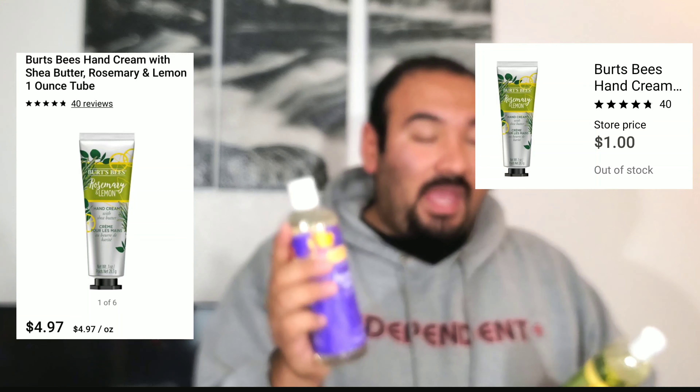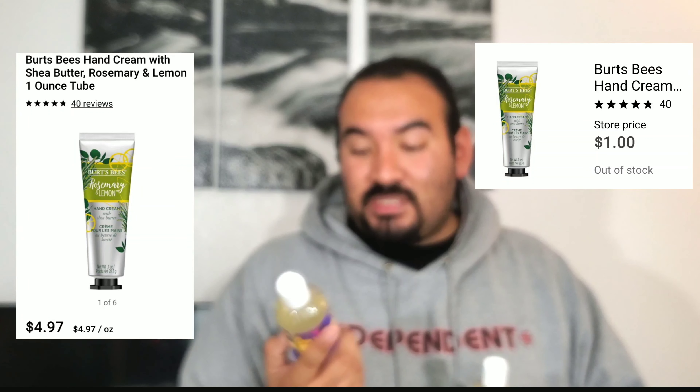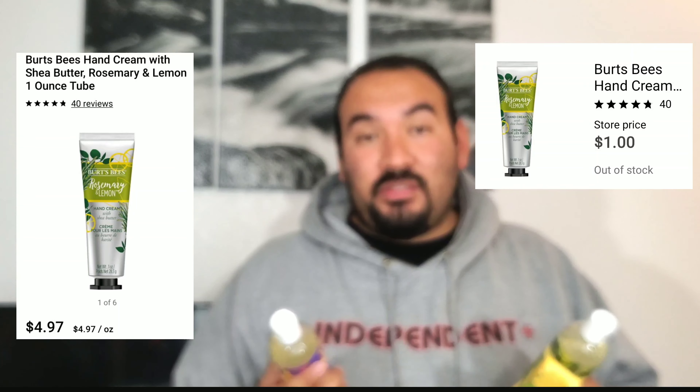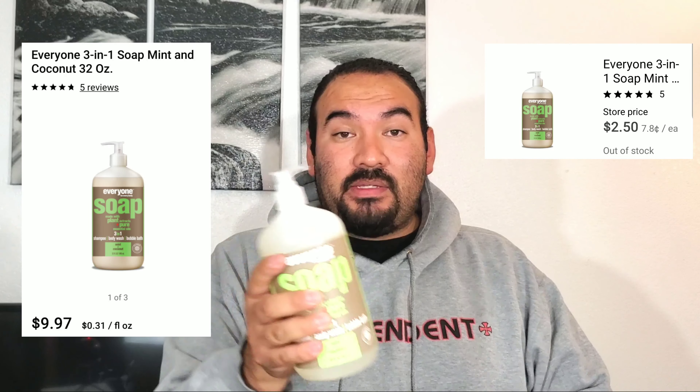There were also a lot of Burt's Bees items going on clearance. They had the Lavender and Honey Calming Body Wash and the Uplifting Rosemary and Lemon Body Wash both down pretty cheap. The Rosemary and Lemon Hand Cream with Shea Butter was also on clearance, but in my store at least the Lavender and Honey hand cream was not. So make sure you grab the right one to get that discounted price — these are pretty pricey for their size normally, so it's a great deal.